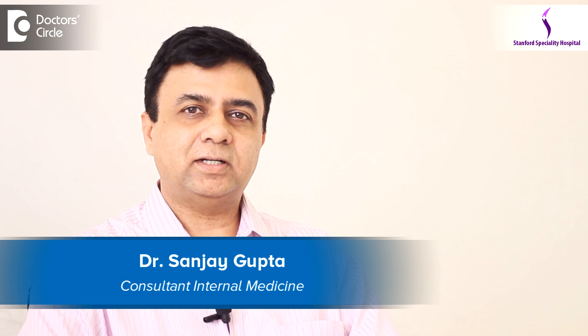My name is Dr. Sanjay Gupta. I am a senior physician in Stanford Hospital in Koramangala, Bangalore. I have done my specialization in internal medicine.